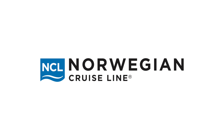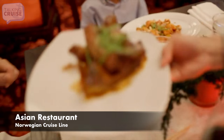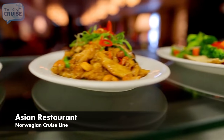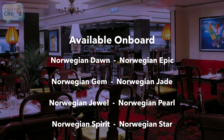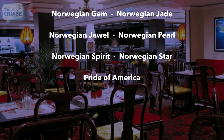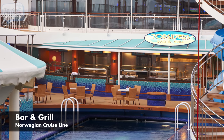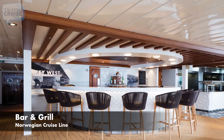Norwegian Cruise Line is the leader when it comes to specialty dining choices. However, they also offer several great included options. Asian Restaurant, featuring a menu of Asian fusion dishes including wok-fried offerings, noodles, and soups. Bar and Grill, featuring a casual poolside eatery serving burgers and other favorites hot off the grill.